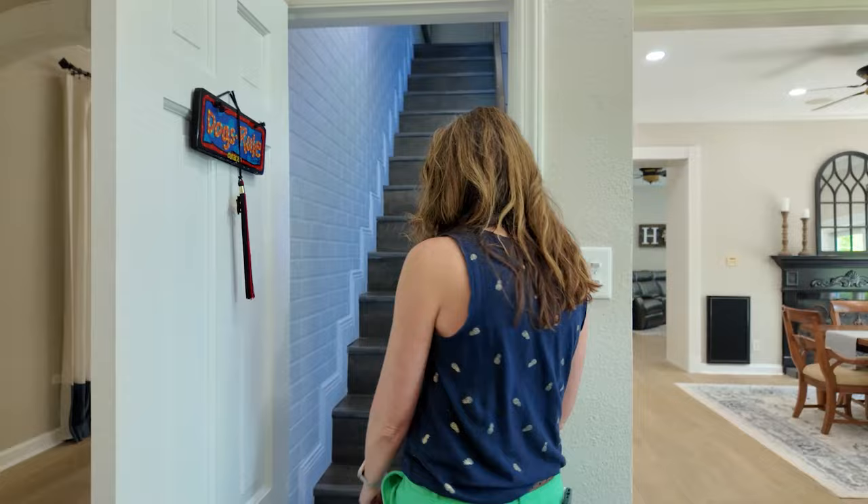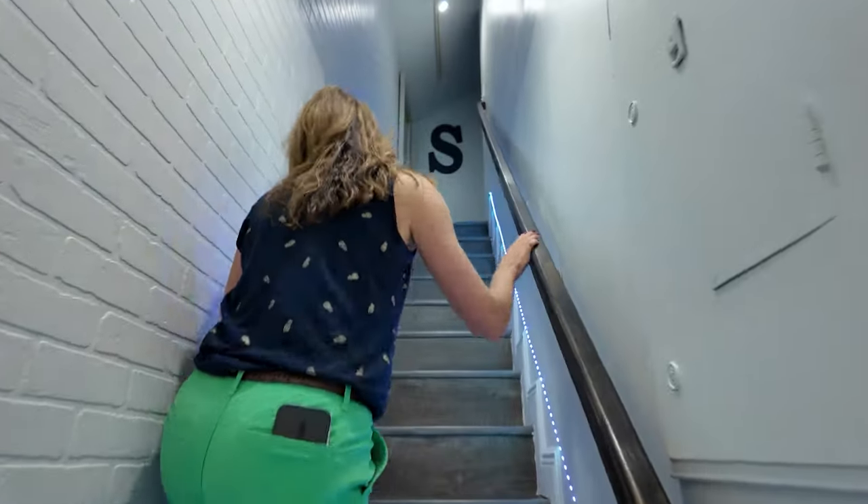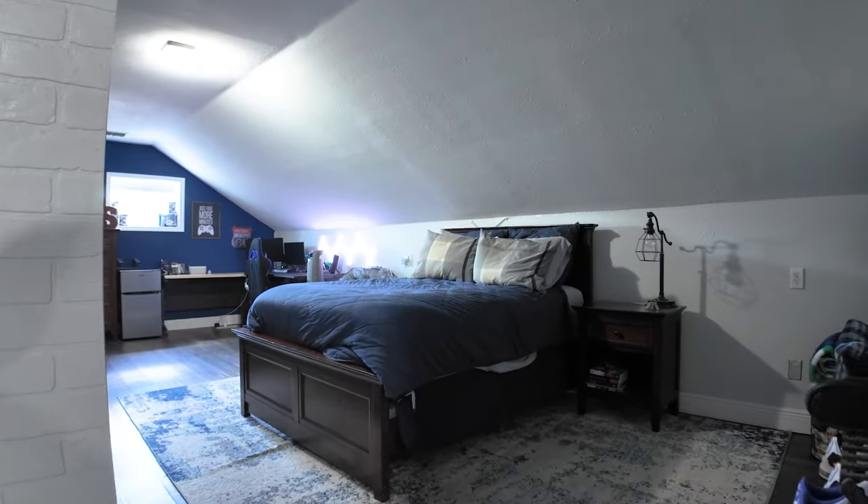It's a hidden door — no one knows it's here. They think it's a Harry Potter room. This is the hidden bedroom up the stairs. It's a teenager's dream. He hardly ever comes downstairs, but he loves it up here.